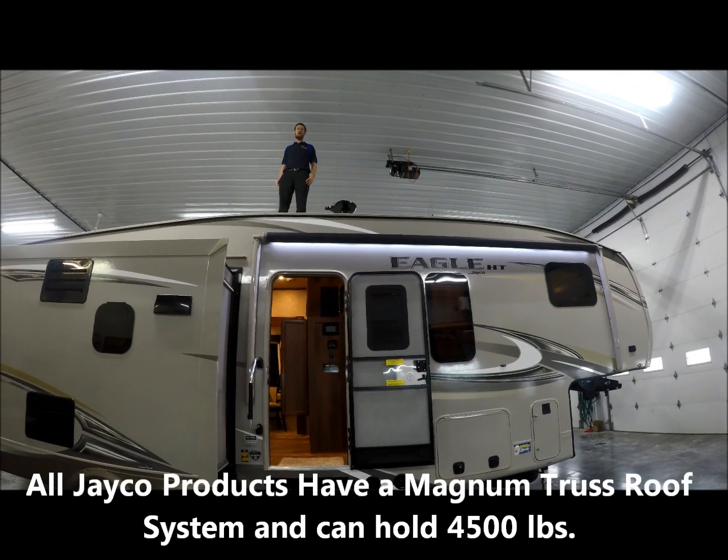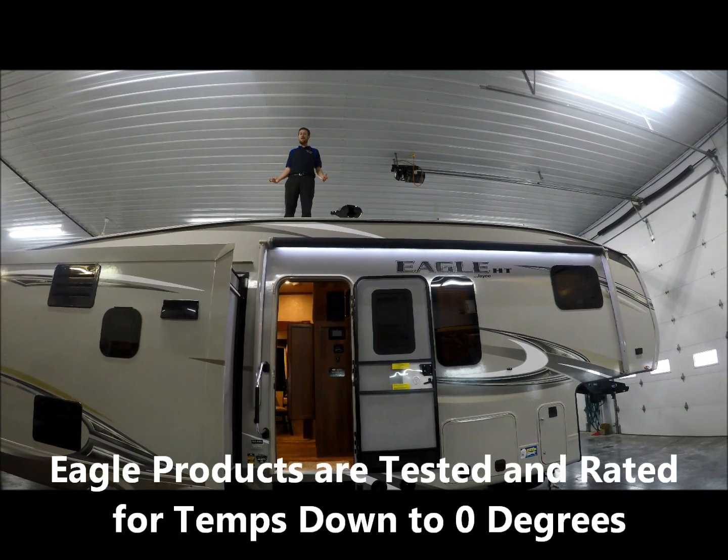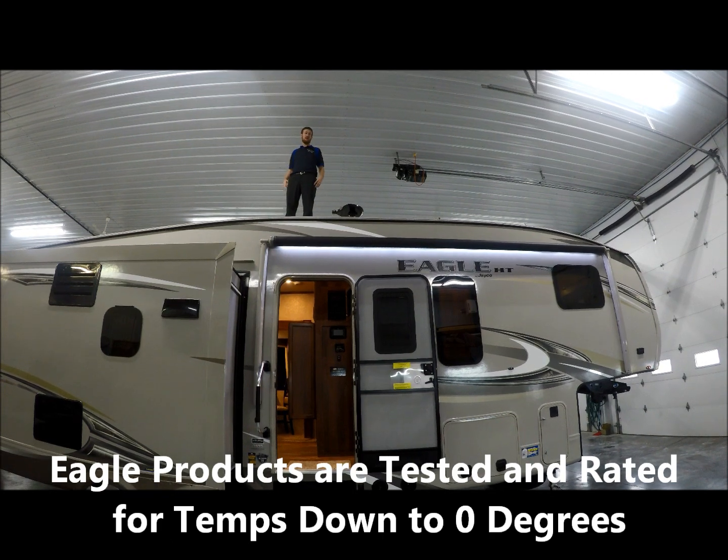Today, we're going to show you the Eagle HT 28.5. I'm sitting on the roof because every Jayco product has a Magnum Truss roof system that can hold 4,500 pounds.